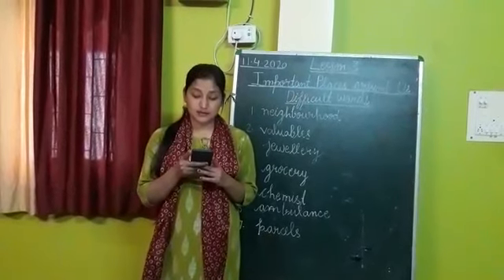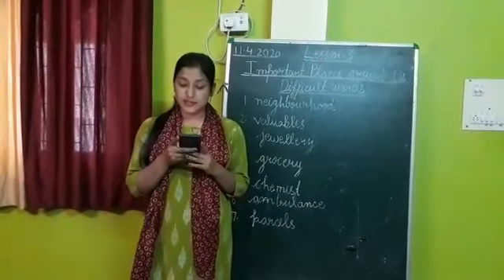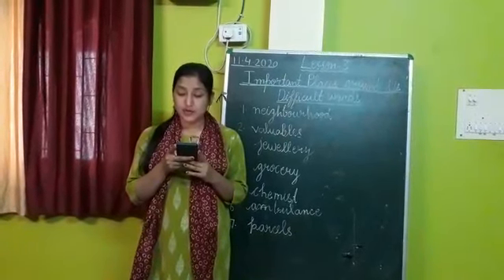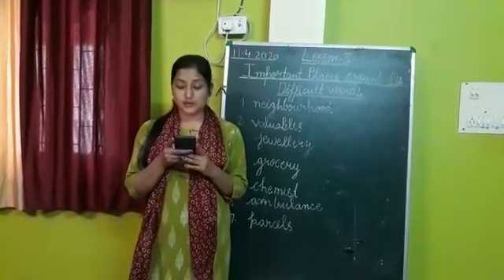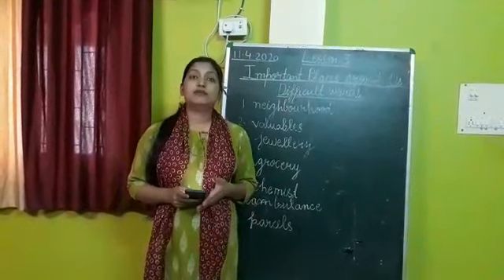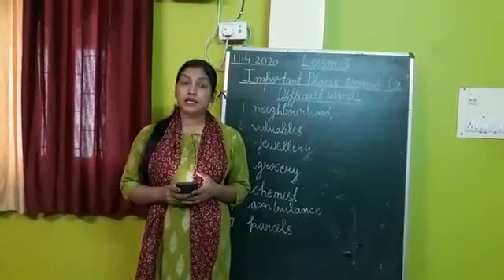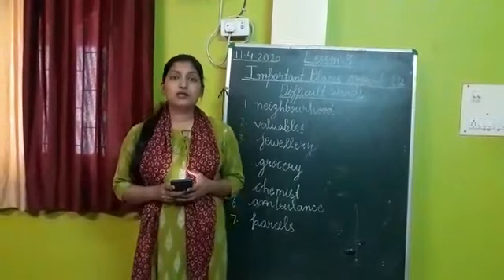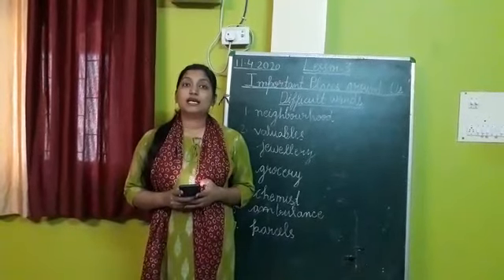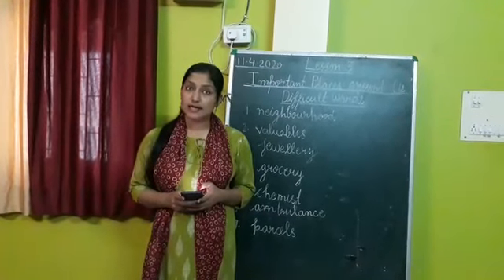Third, the hospital. If we get hurt or fall ill, we go to the hospital. The doctor treats us and gives us medicines. The nurses help the doctor. The hospital sends an ambulance to help people who are too ill to come to the hospital on their own. Underline the word 'ambulance.' So the hospital also forms an important place around us.